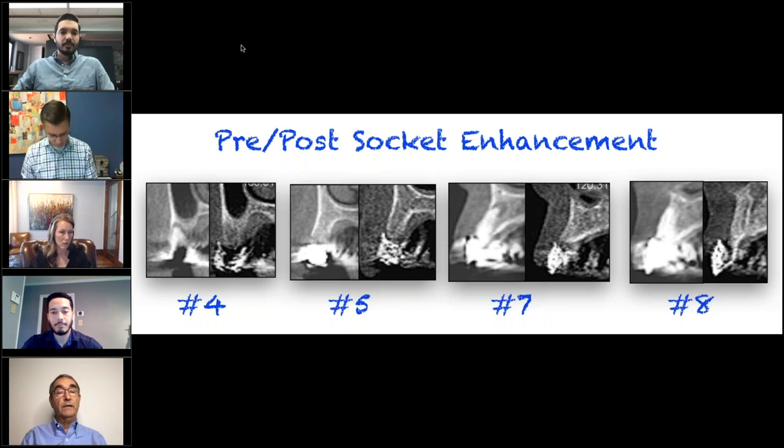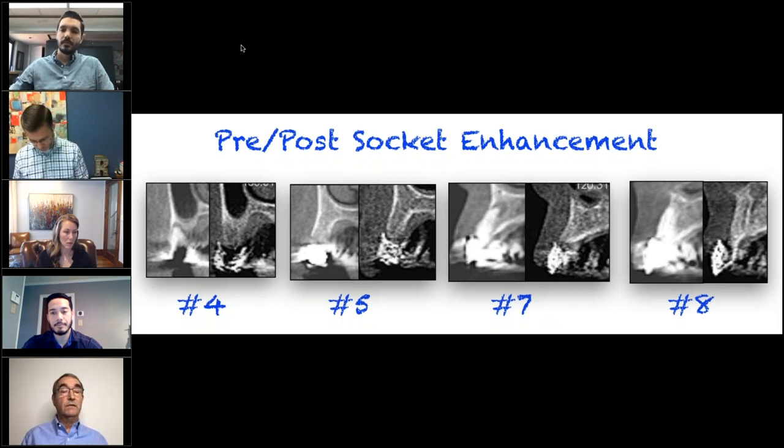One of the things you will notice is the way we're going to relate the implant and the osteotomy to the final crown is by using a barium-impregnated stent. You can see on the number four site in the post-op that we've got a barium stent there, which Lauren and Nathan and I will talk about in a few minutes.